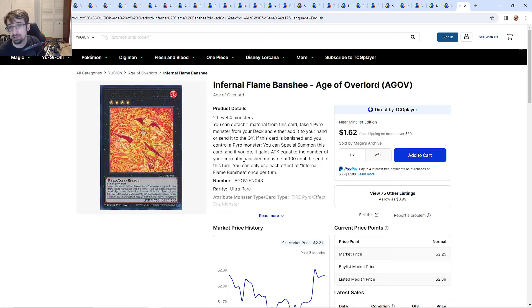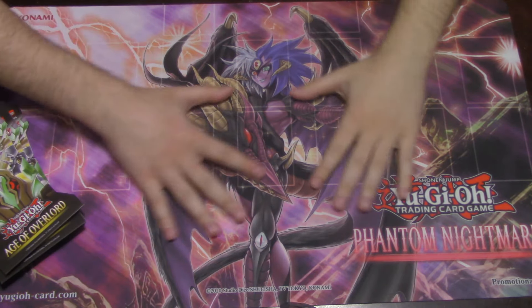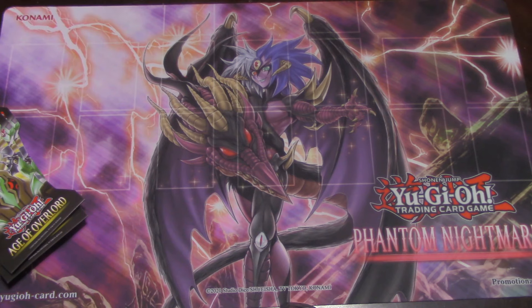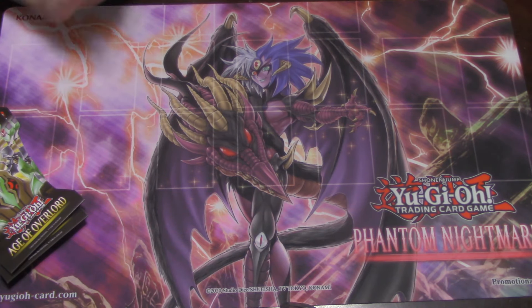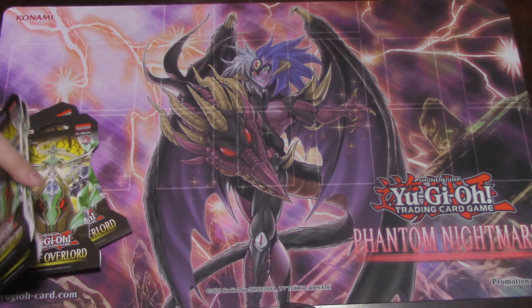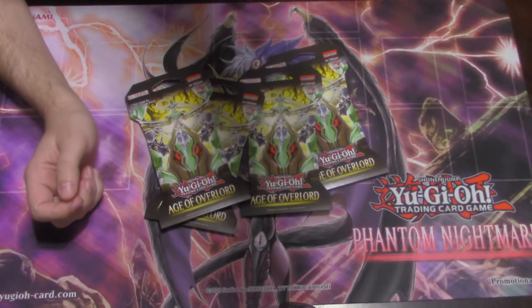Before we get into the opening — remember the giveaway rules are in the pinned comment below for the Karakuri. Normally I'd have the packs out already, but I wanted to show off the Phantom Nightmare sneak peek mat — this is probably top 5 best sneak peek mats at least for the last decade, it looks absolutely gorgeous. I'm so glad I won this mat. So we've got our four packs of Age of Overlord to open up.